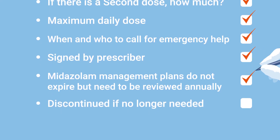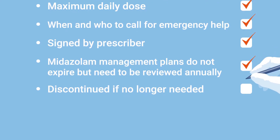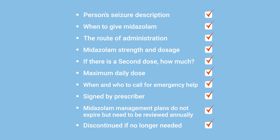Buccal midazolam management plans do not expire. However, they should be reviewed on an annual basis by an epilepsy specialist to make sure they are working well and to be discontinued if they are no longer required.